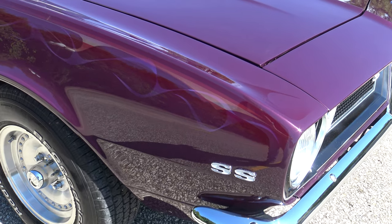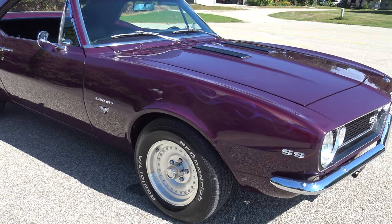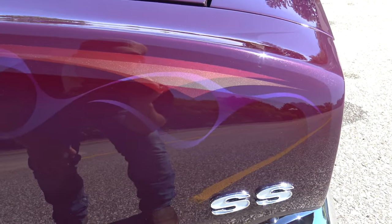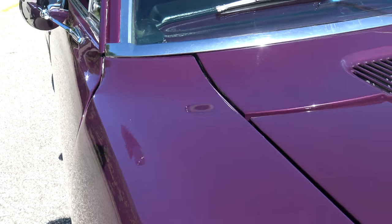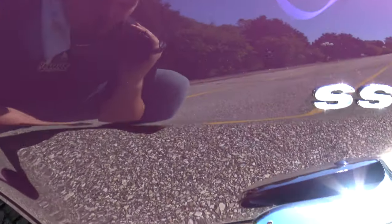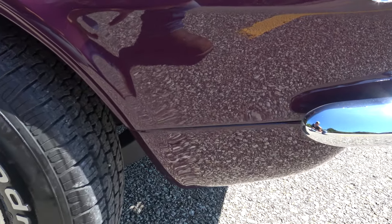It does have some beautiful ghost flames. I'm not usually a huge fan of ghost flames, but on this car they look awesome — you can see them laid out perfectly. With it being about a 10-year-old restoration, there are some little chips in the paint, but you can tell when they did the restoration it was super quality. You can tell just by how the car has held up.